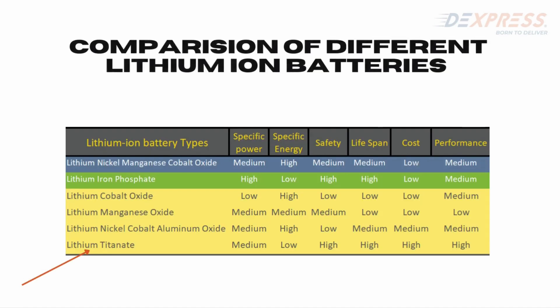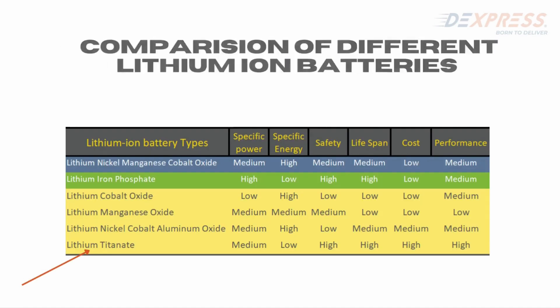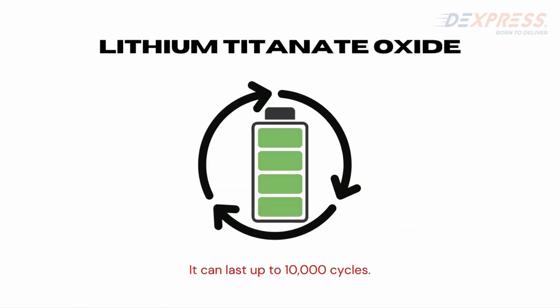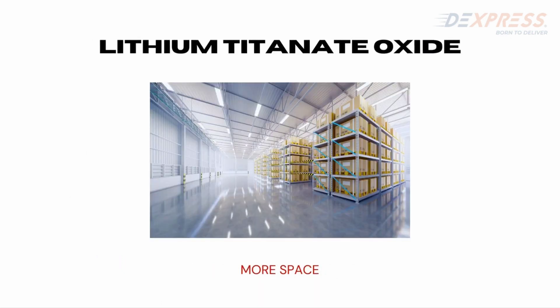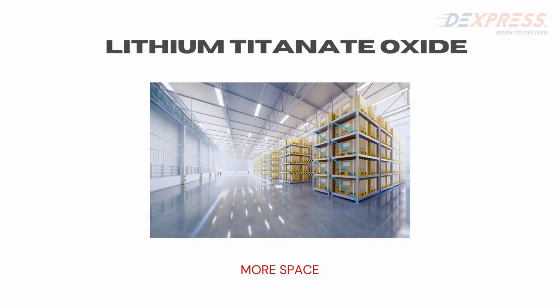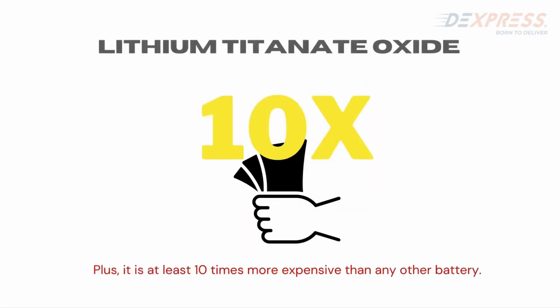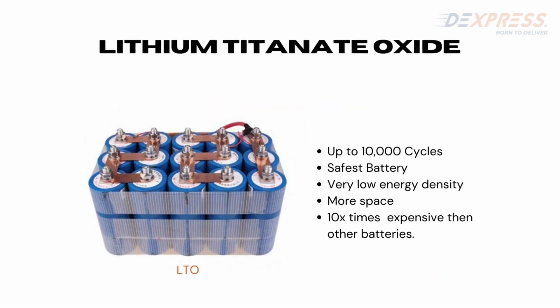Out of all these, lithium titanate (LTO) is the chemistry worth mentioning because it is the safest battery made so far and has the highest number of cycles. However, the problem with LTO is that it has very low energy density — the space and weight required per kg is much more than any other battery type, and it is at least 10 times more expensive. That is why many manufacturers overlook this type of battery as it is not commercially viable.